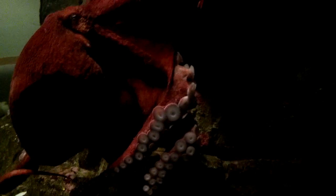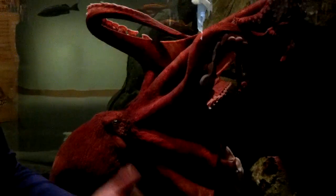It's this arm right here. If you take a look at the end of it, which has curled up, there's no suction cups on the last six inches of this third arm on the right. So that's his male appendage? Yes.